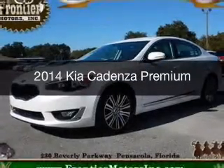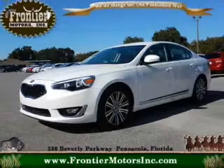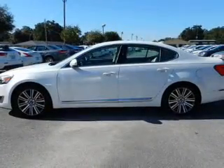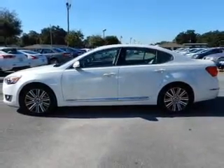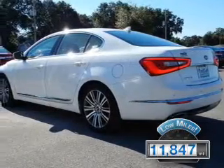This is a used 2014 Kia Cadenza. It's powered by front-wheel drive, a six-cylinder engine, and a six-speed automatic transmission. With fewer than 15,000 miles, this vehicle has a long road ahead.